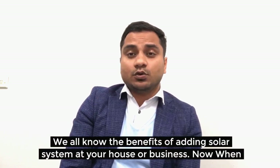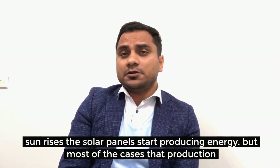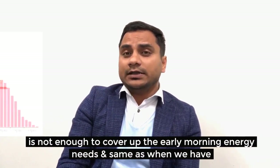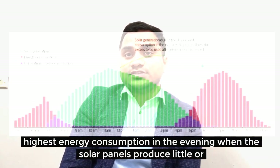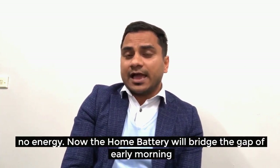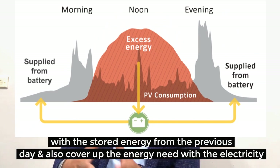We all know the benefits of adding a solar system at your home or business. When the sun rises, the solar panels start producing energy, but in most cases the production is not enough to cover early morning energy needs. Similarly, we have the highest electricity consumption in the evening when solar panels produce little or no energy. A home battery will bridge that gap with stored energy from the previous day and cover electricity needs with energy produced during daytime.